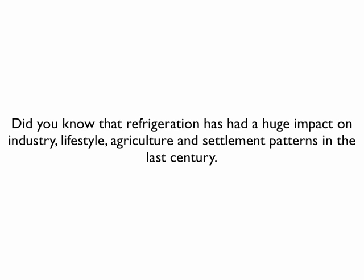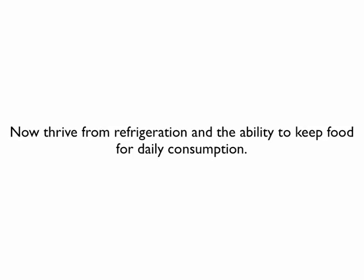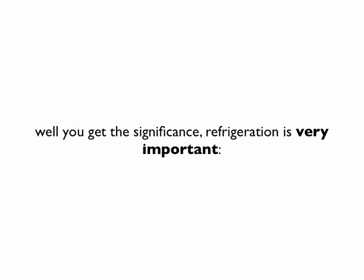Did you know that refrigeration has had a huge impact on industry, lifestyle, agricultural, and settlement patterns in the last 100 years? Areas that were thought to be unsustainable, like Houston, Texas and Las Vegas, Nevada, now thrive from refrigeration and the ability to keep food for daily consumption. You get the significance — refrigeration is pretty important.